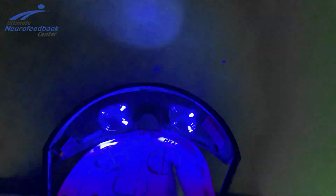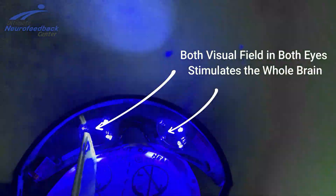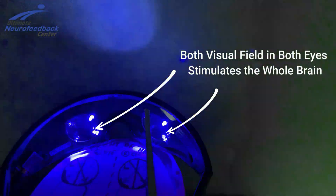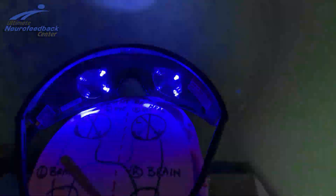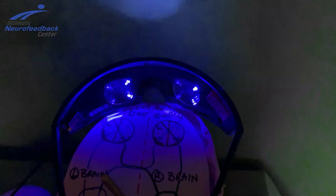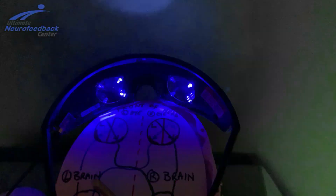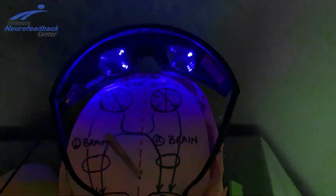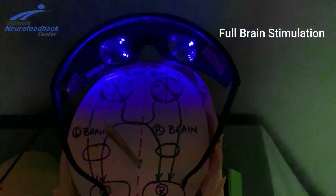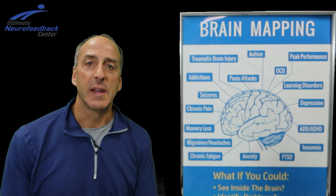Now I have both sides lit up — both left and right visual fields of both eyes. Left visual field of the left eye, left visual field of the right eye, and right of both — everything is flashing right now, so both sides are active. That means the entire brain is now getting stimulation. So I've shown you right visual field only, left visual field only, and now both, which means the entire brain is receiving stimulation.